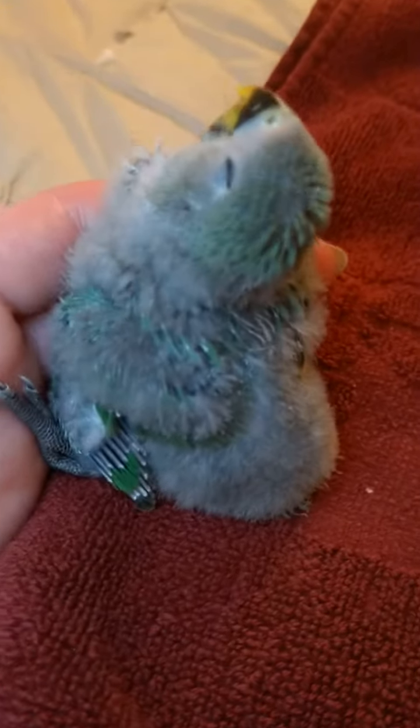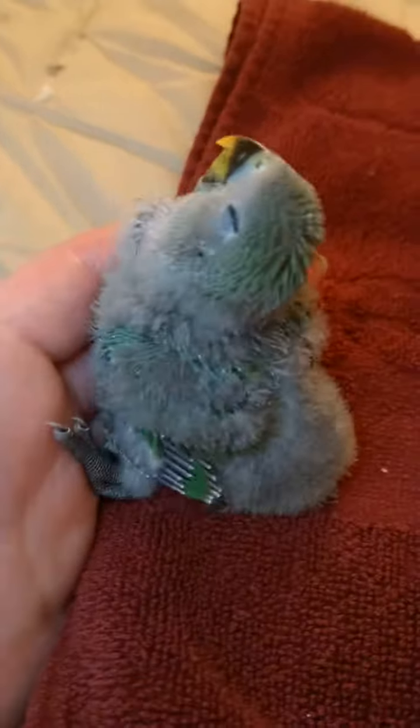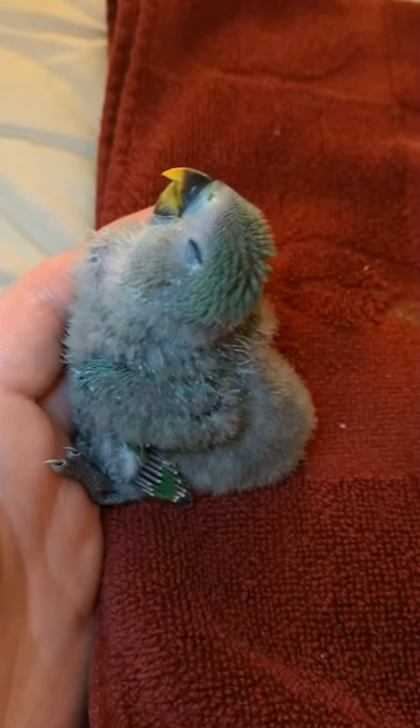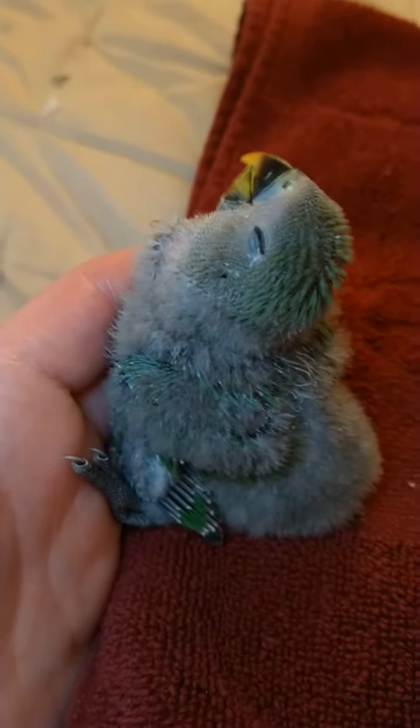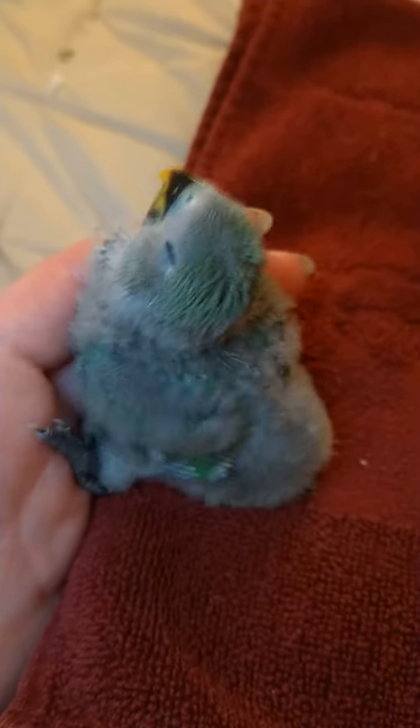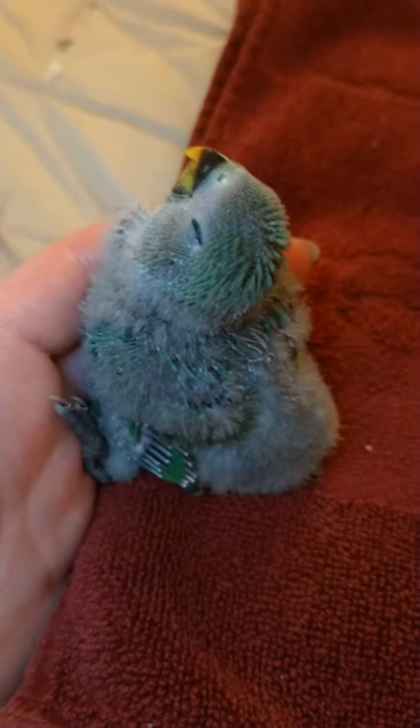He'll still be kind of floofy on his back and on his chest for a while, but he's just doing really really good. So so sweet. He is just a super sweet little baby bird and we're really having a fun time bringing him up and sharing this with you.